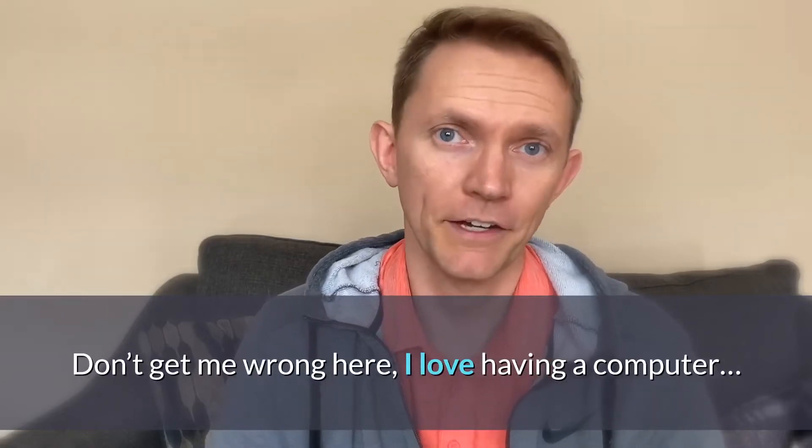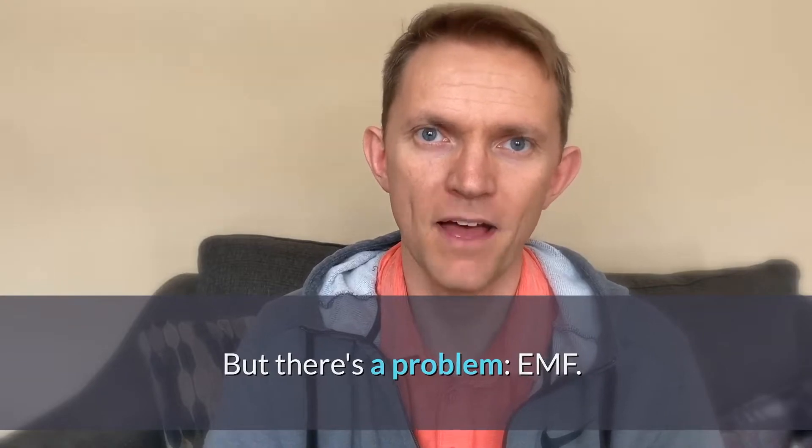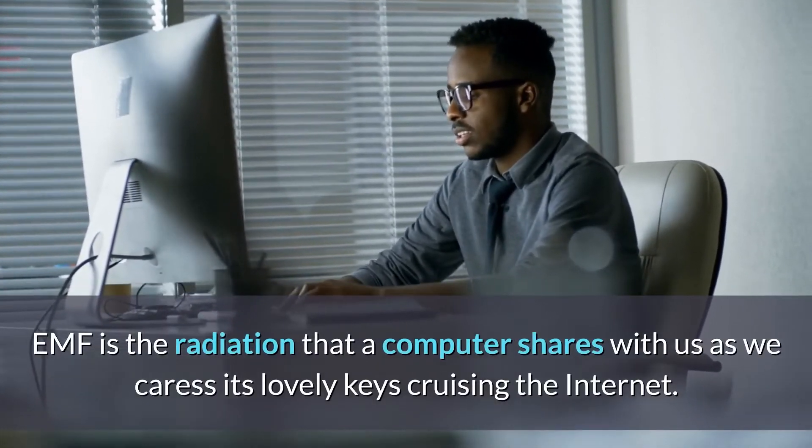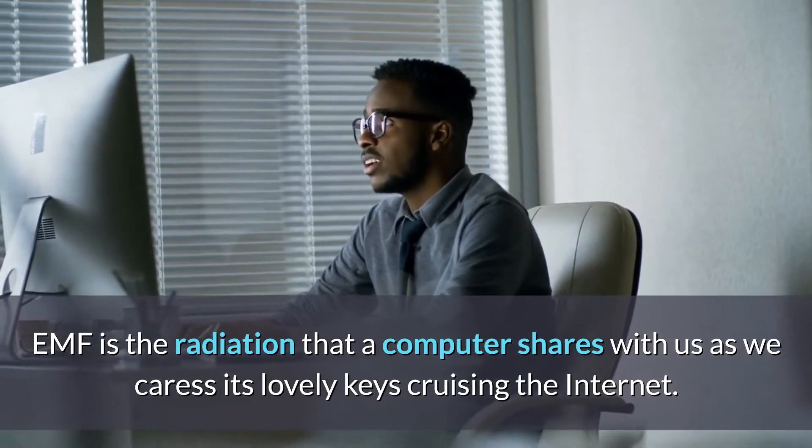Don't get me wrong here — I love having a computer, but there's a problem. It's three letters: EMF. EMF is the radiation that a computer shares with us as we caress its lovely keys cruising the internet.